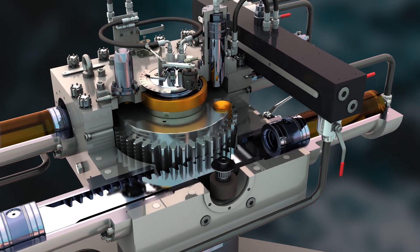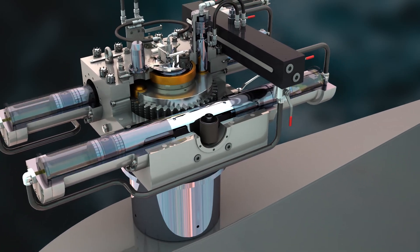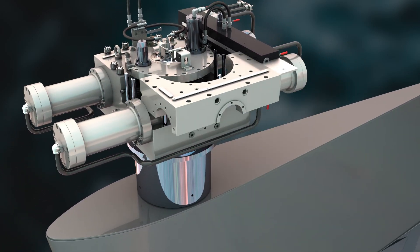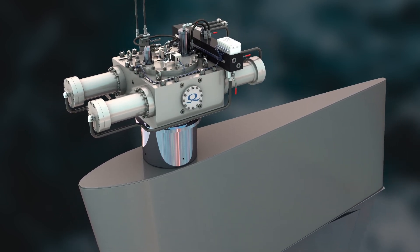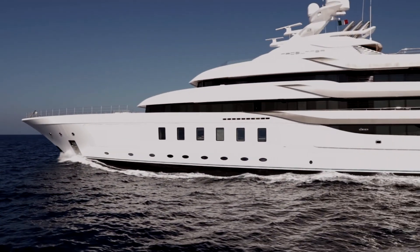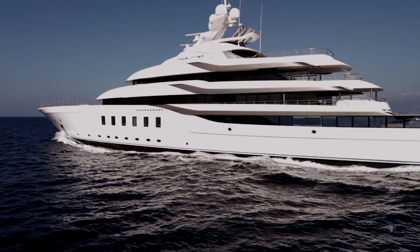Since 1985, Quantum has pioneered the most advanced stabilizer systems in the world. The new R-Series rack and pinion represents another achievement in stabilizer technology intended to improve performance, add safety, and deliver superb comfort. Just wait till you try it.